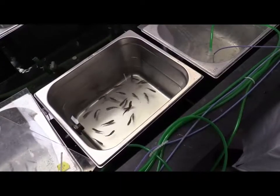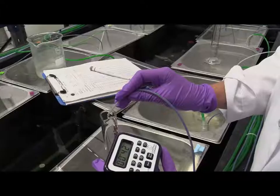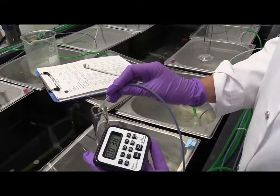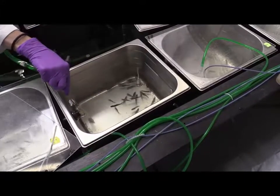Using the results of the ecotoxicological biotesting and the measurements of organic trace substances, we hope to assess which additional treatments are suitable for deploying after ozonation. After that, we plan to come up with a recommendation for wastewater treatment plant operators.